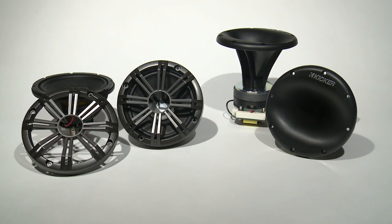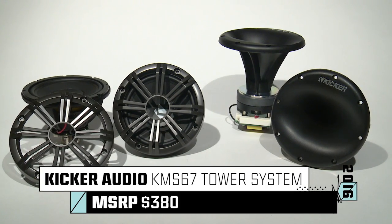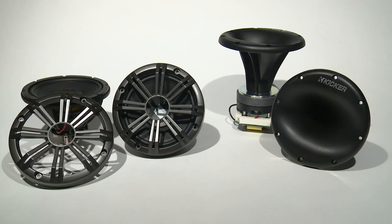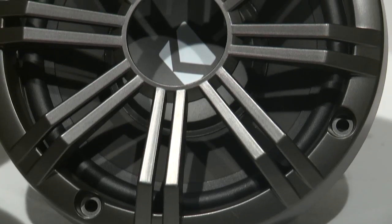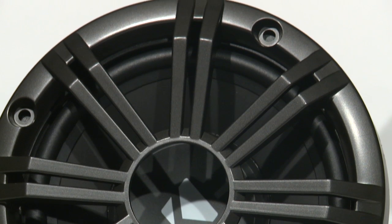The Kickr KMS67 tower system includes horn-loaded compression drivers, also known as HLCD, and high efficiency mid-range speakers. These are built to sound incredible, even to the athlete at the far end of your tow rope.